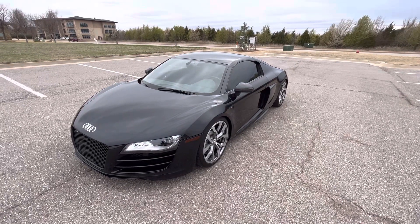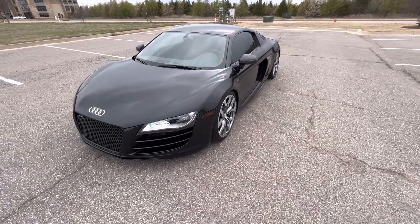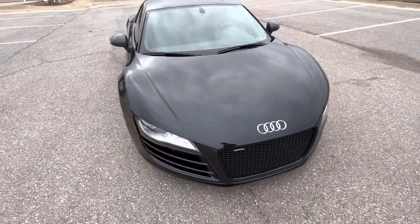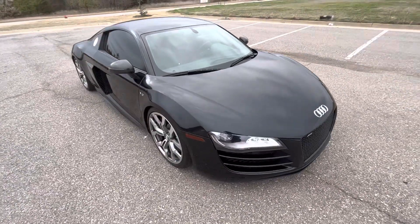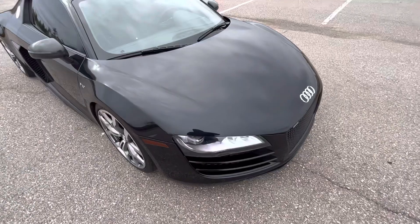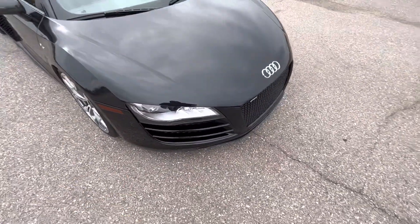Hello everyone, this is our 2011 Audi R8 5.2 Quattro, 25,702 miles. It is a gated six-speed manual. Carbon on the exterior looks really nice, gloss black. I do apologize for the wind — the weather today has been absolutely crazy, so please bear with me.